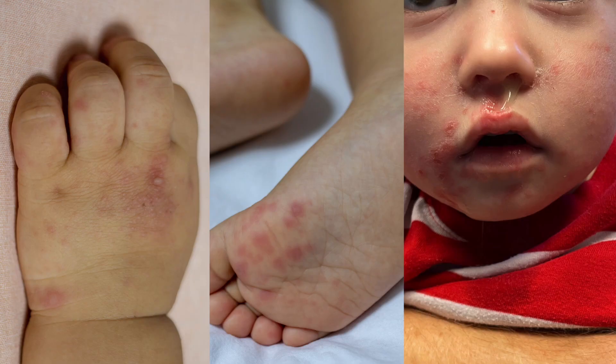Hi, this is Dr. Ryan Bell with Yada Yada. Let's take a few minutes and talk about a common viral problem we see in clinic: hand, foot, and mouth disease.